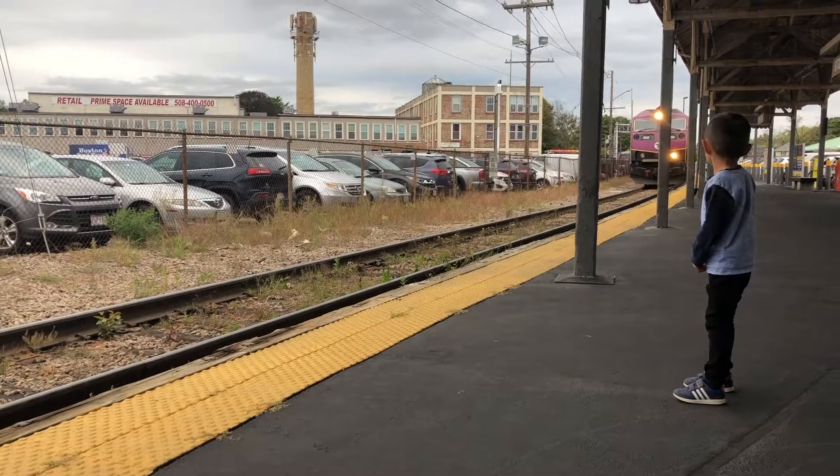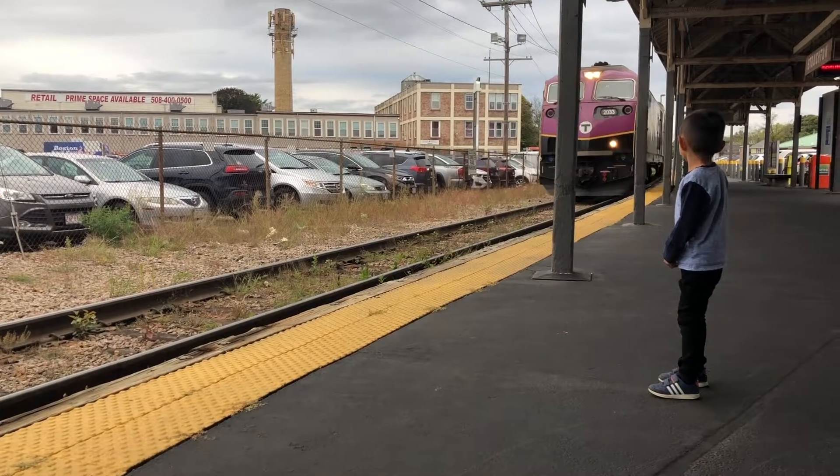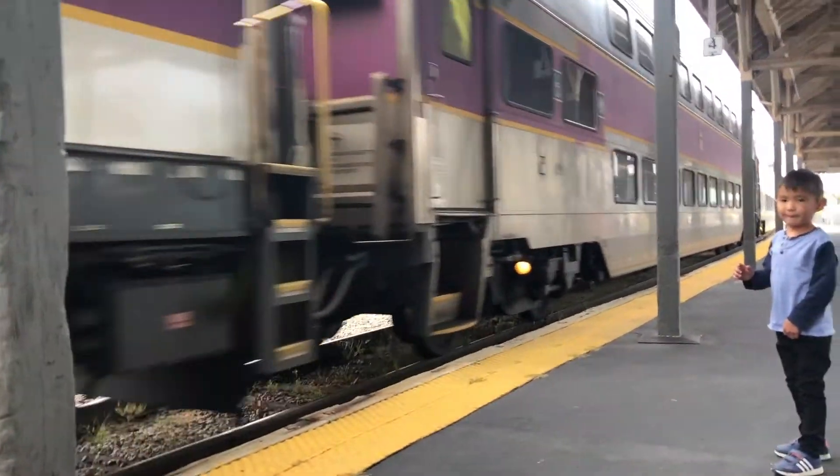The Stoughton train station. Power! Hi, Power!